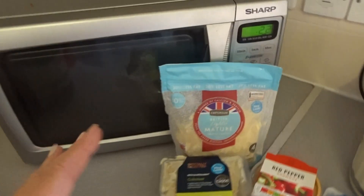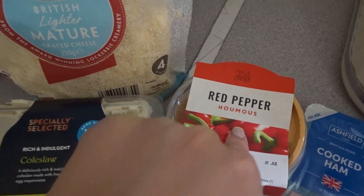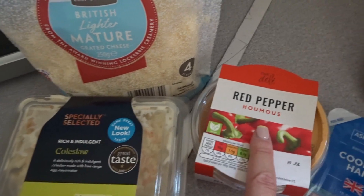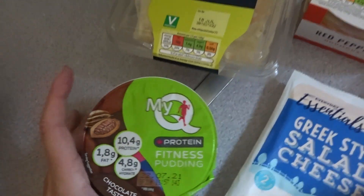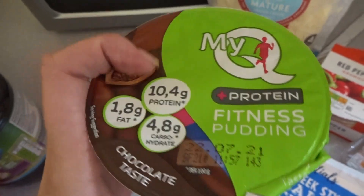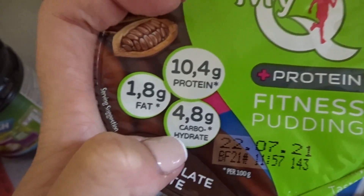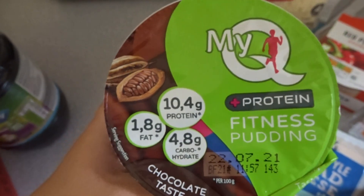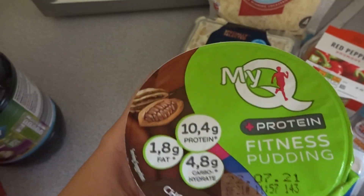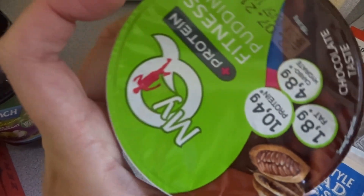Moving to the fridge: light mature cheddar cheese, coleslaw for Dan — I don't like that — red pepper hummus, which is literally a favourite of mine. I wanted carrot batons but they didn't have any. We've got some slices of ham, Greek-style cheese, and then I saw this protein fitness pudding. I'm not bothered about the protein, but it was quite low in carbs — 4.8 grams — so I thought I'd try it. It's more like a chocolate pudding than a yogurt.